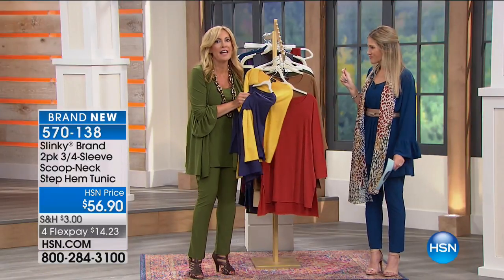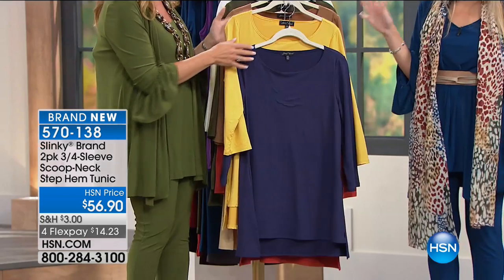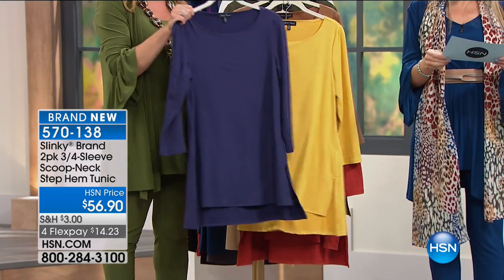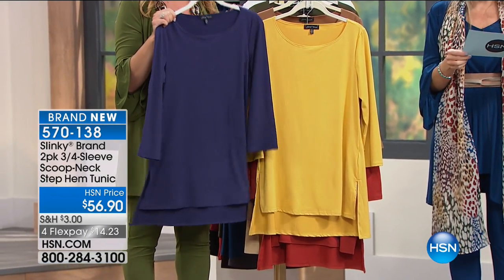We are loving the hand of these. This is the only two-pack I have this hour — you're seeing it brand new, you're seeing it first. $14.22.